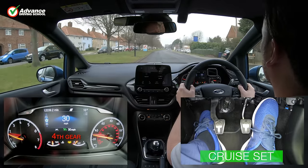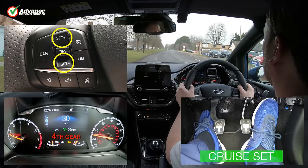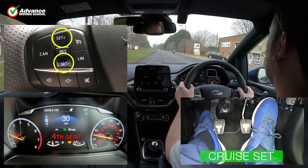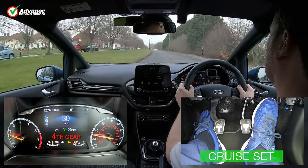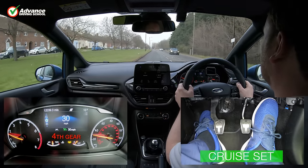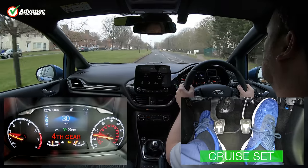Once we are cruising, we can adjust our speed by using the plus and minus buttons. We can tap them to change our speed by 1mph at a time, or hold them down to change speed faster. We can also press the accelerator pedal to manually speed the car up, and then press Set once more to cruise at a higher speed.